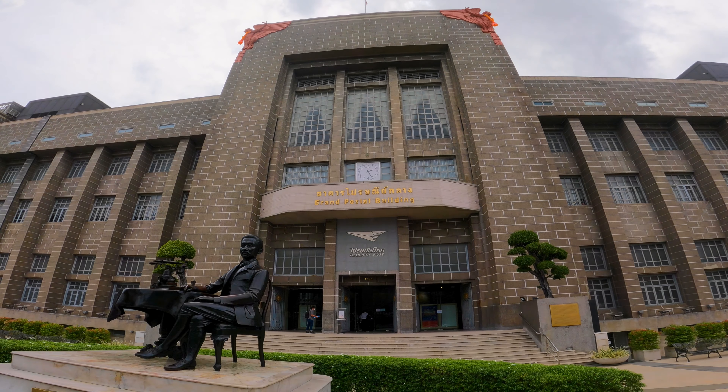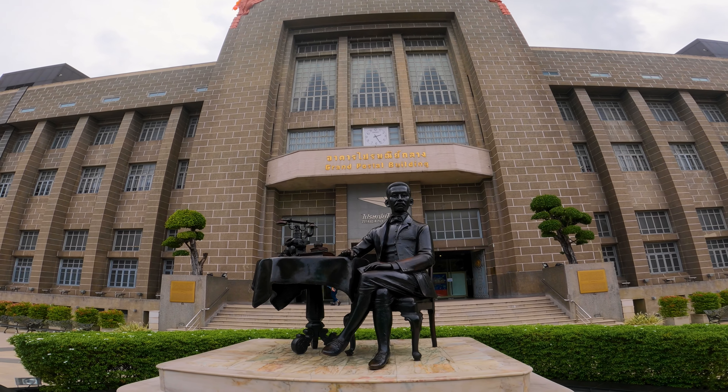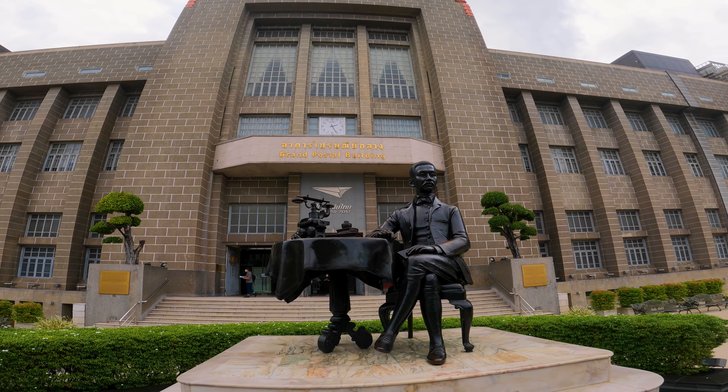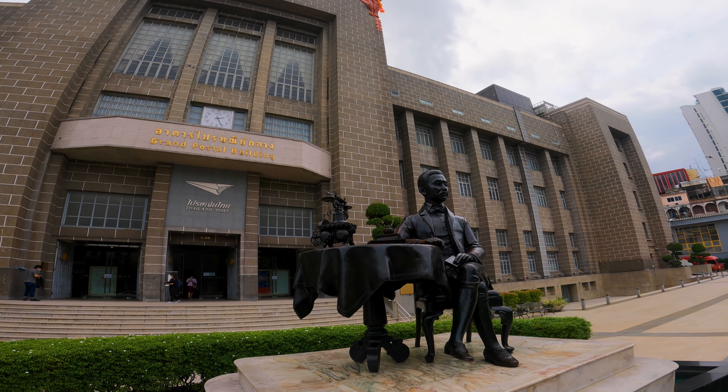This here is a statue of Field Marshal Prince Banarangsi Savangwongsi, who was appointed by King Rama V as the first Director General of the Post and Telegraph Department and is honoured as the founder of the Thai Postal System.